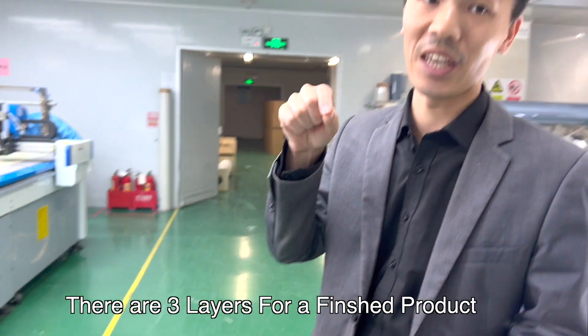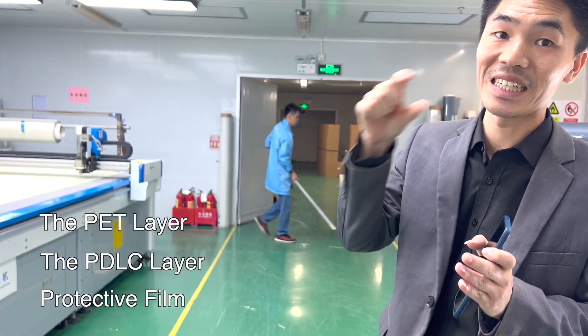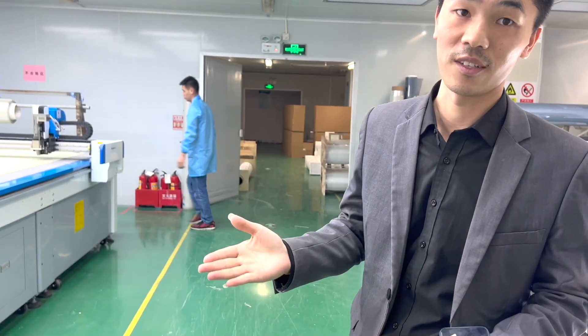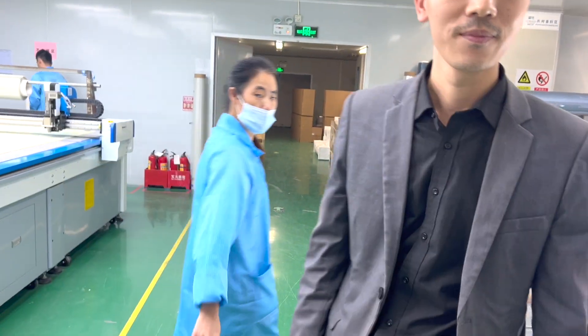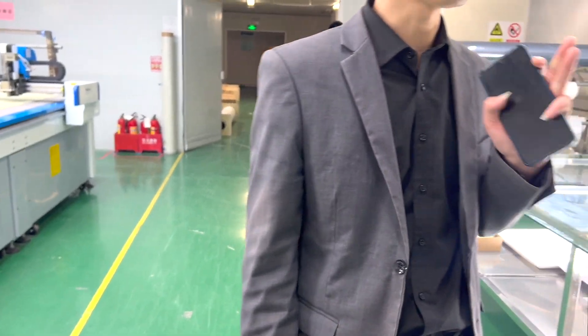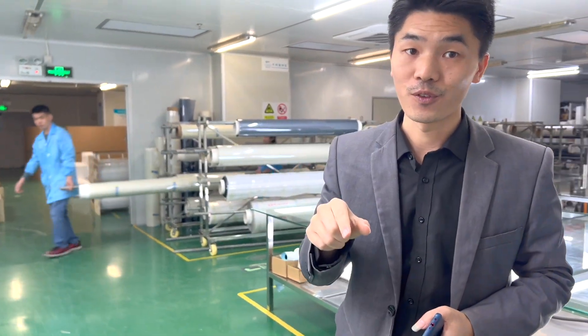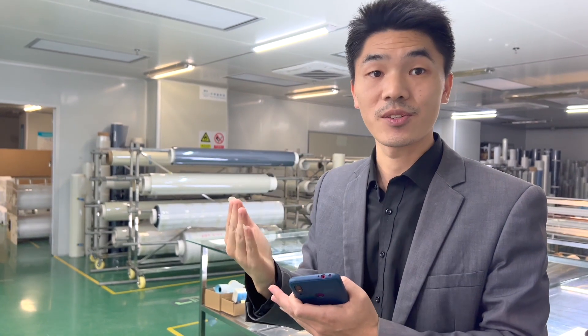In the middle is the PDLC layer, and on the outside there is the PET layer, plus a protective film for the finished product. But this is not glass — this is the film. If you have a partition wall, one option is the self-adhesive film which can stick to the surface of existing glass. The other option is smart glass, which means the film is laminated inside between two pieces of glass — and that is the smart glass. It connects to a wire and you control it by remote control.